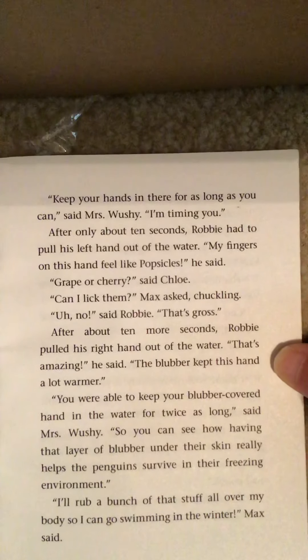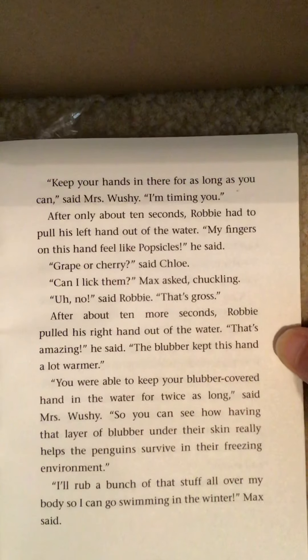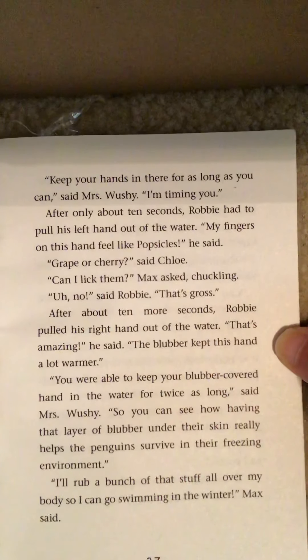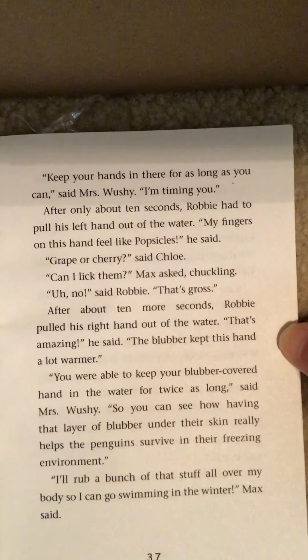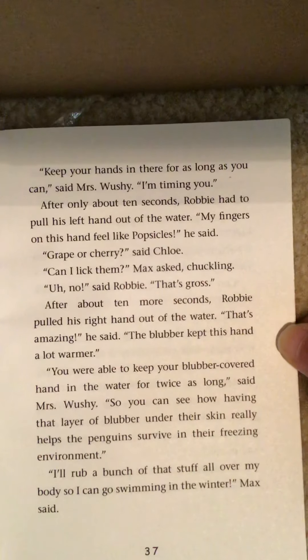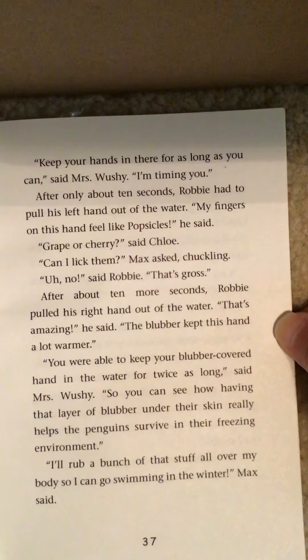After only about 10 seconds, Robbie had to pull his left hand out of the water. 'My fingers on this hand feel like popsicles,' he said. 'Grape or cherry?' said Chloe. 'Can I lick them?' Max asked, chuckling. 'Uh, no,' said Robbie. 'That's gross.' After about 10 more seconds, Robbie pulled his right hand out of the water. 'That's amazing,' he said. 'The blubber kept this hand a lot warmer.' 'You were able to keep your blubber-covered hand in the water for twice as long,' said Mrs. Wushy, 'so you can see how having that layer of blubber under their skin really helps the penguins survive in their freezing environment.' 'I'll rub a bunch of that stuff all over my body so I can go swimming in the winter,' Max said. 'Or you could just wear a wetsuit,' said Robbie. 'It would keep you warm and you wouldn't look like a giant grease ball.' 'A giant grease ball,' I giggled. 'That's a good one.'